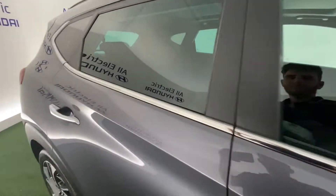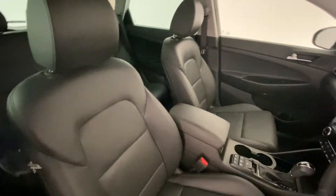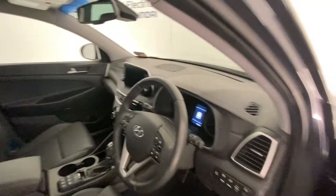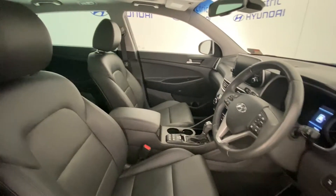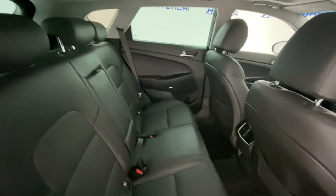Really nice inside — beautiful interior. This is an automatic. Mileage is 7,563. It has electrically operated seats with leather upholstery. In the back you also have heated seats.